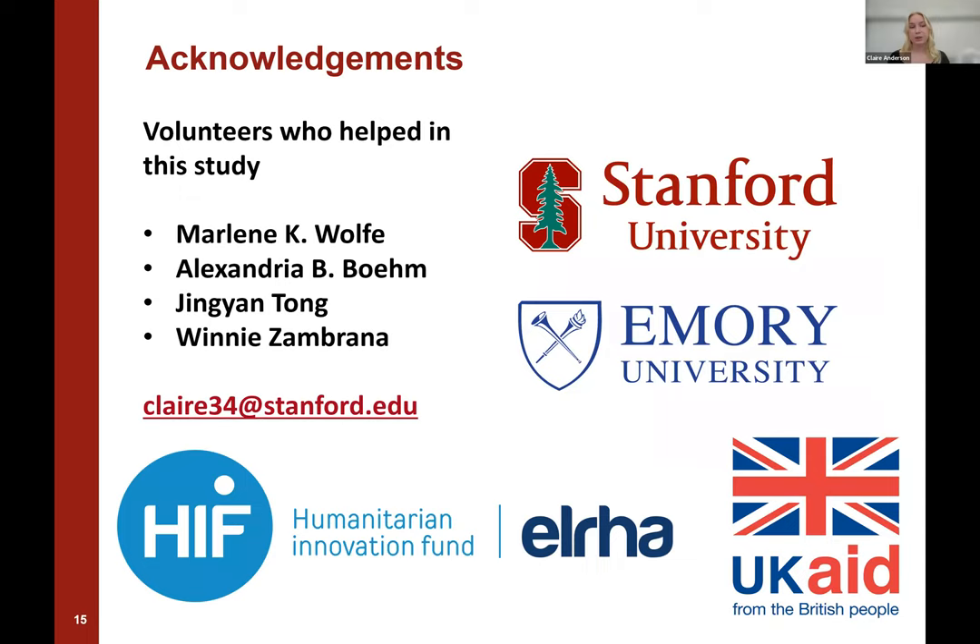Finally, I'd like to acknowledge the volunteers who helped in the study as well as the individuals listed here. My email is listed if anyone has any further questions. I'd also like to thank the Humanitarian Innovation Fund for funding this project.